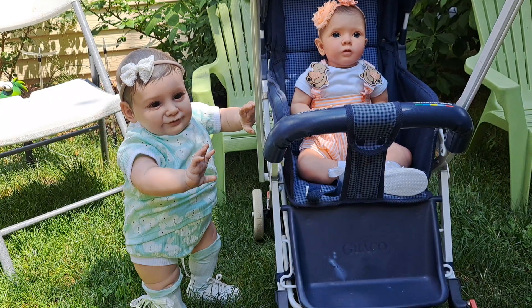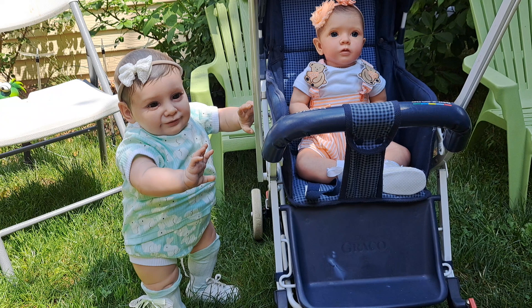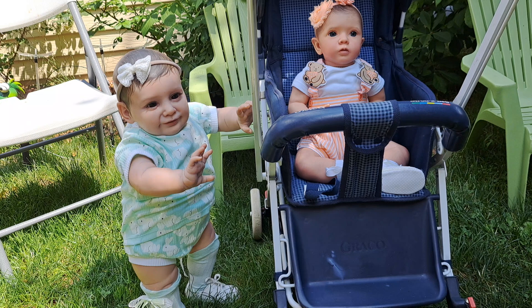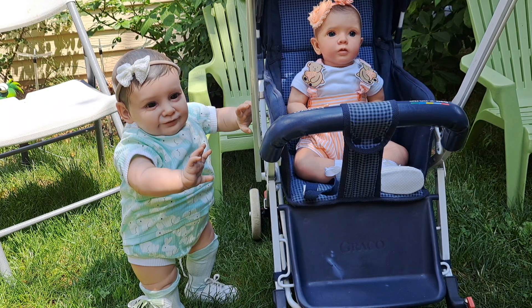Hello everybody, it's Bonnie from Bonnie's Pretty Puppet Doll Nursery. How is everyone today? Well, we hope you're feeling well, have been able to spend some time with those that you love, accomplish a few things you set out to do, and I certainly hope you had a chance to laugh and play and joke and be yourself. Believe it or not, it's the end of the week, so we're going to do some end of the week tags.